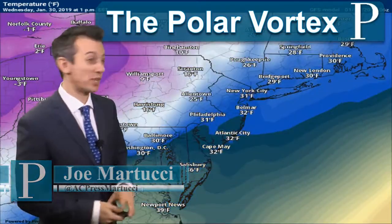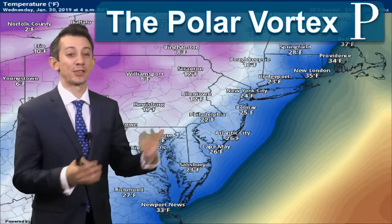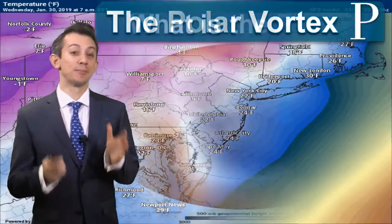The polar vortex, or at least part of it, made its way into South Jersey on Wednesday night into Thursday morning, bringing plenty of cold air for the remainder of the week. But how do we get to this point?